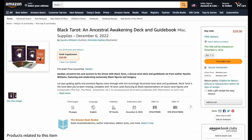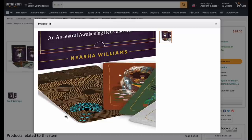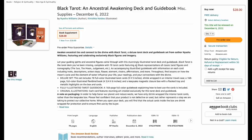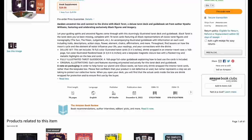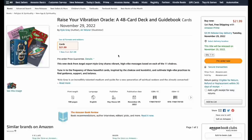The Black Tarot: An Ancestral Waking Deck and Guidebook — 28 bucks, coming in December. It looks kind of cool, I like the feel of the cards. The backs look good, the fronts look good, interesting use of color. It's a deluxe set with 78 cards, a travel case, and a 168-page illustrated flexibound book. Pretty cute overall for 28 bucks — get your pre-order in now.